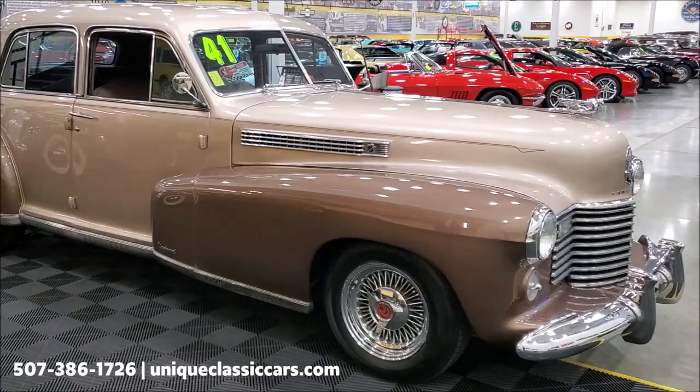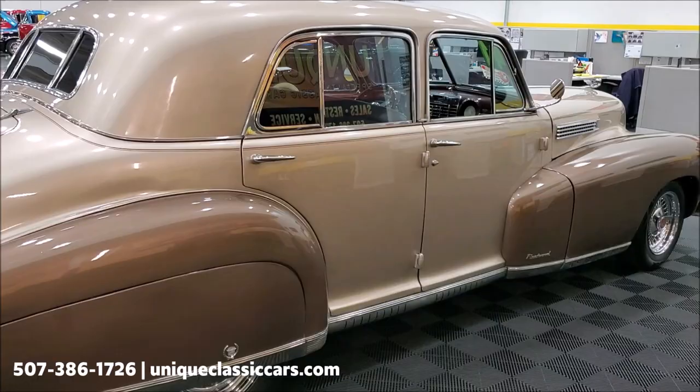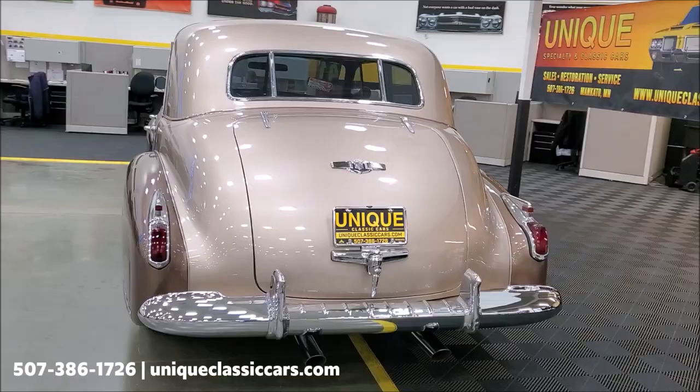This car came to us from a longtime car collector, especially Cadillacs, and he's kind of thinning down his herd a little bit and said it was time for someone else to have some fun and play with this beautiful car. He got it from a gentleman out of Arizona — 87 years old — who had the car for quite a long time. So it came out of Arizona, and it is a very, very solid car, including the underside.